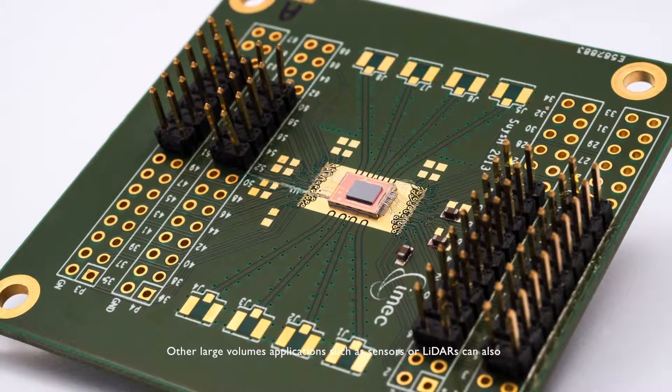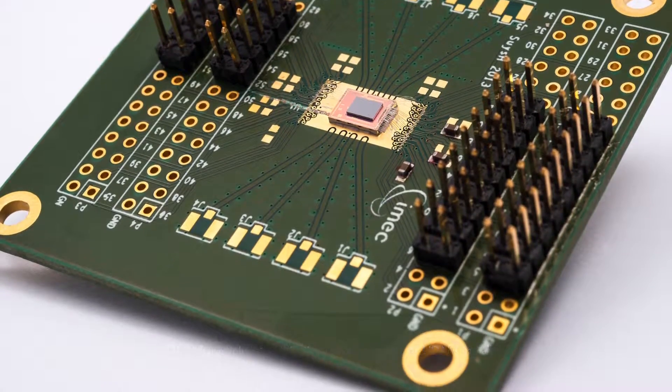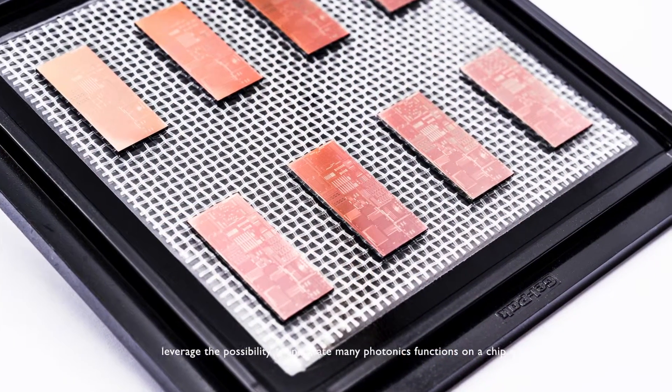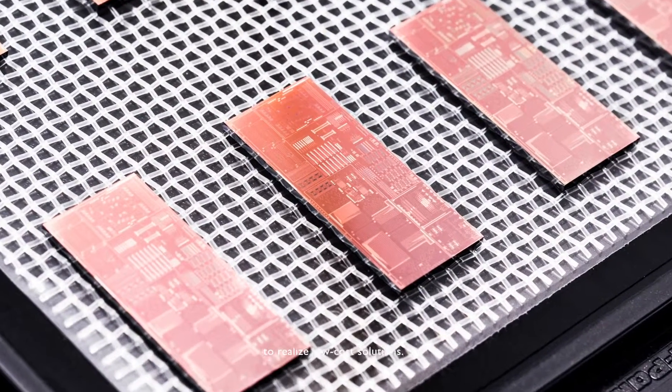Other large-volume applications such as sensors or lidars can also leverage the possibility to integrate many photonic functions on a chip to realize low-cost solutions.